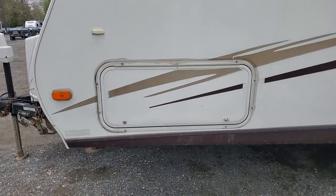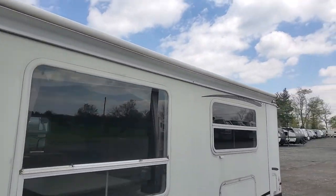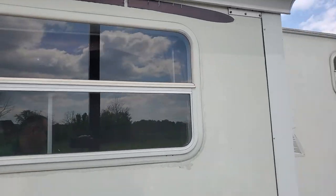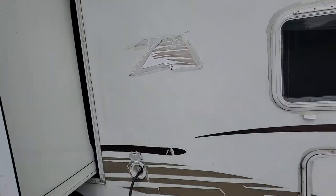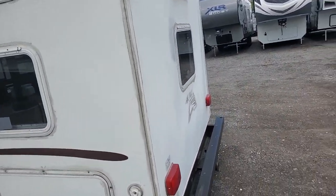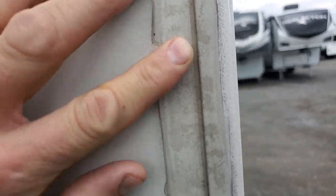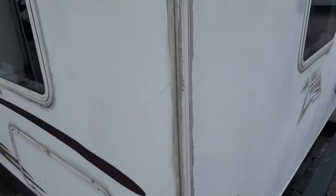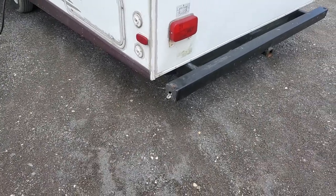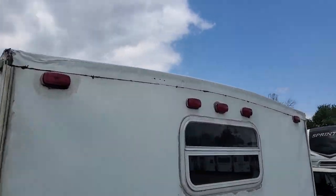We've got a large pass-through storage area here. We do have awning toppers to save you from having to brush the top of the slides off. You can see they used the wrong type of caulk on this — this is just a Lowe's caulking. It works, but it doesn't look right and it doesn't last; you have to replace it a lot more often than RV caulking. We've also got some Flex Seal tape going across the edge over there.